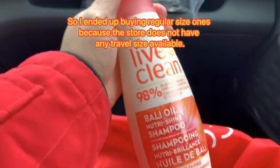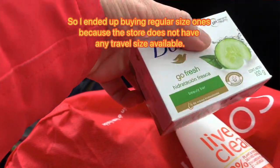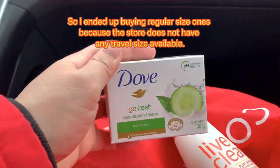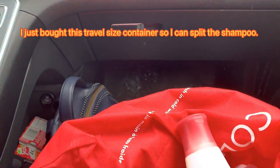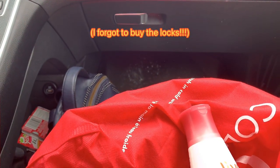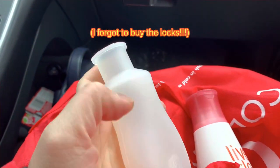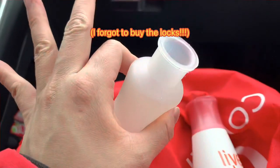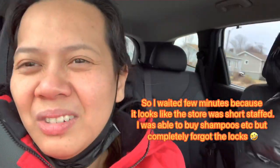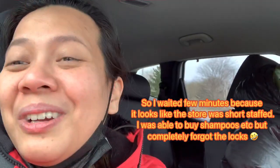So this is all I bought because they didn't have small ones. And since they didn't have small gel either, I only needed one. I also bought this container so I can transfer the shampoo into it. Oh my goodness — I forgot to buy the lock! Maybe we can just tie our shoelaces on the locker. We waited so long at the checkout because there were only a few cashiers. I queued up with the shampoos but forgot the lock.